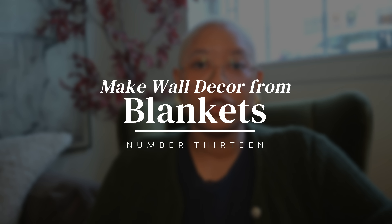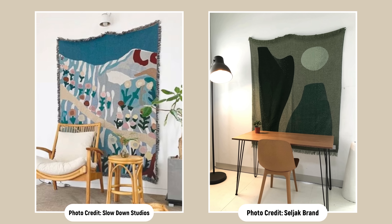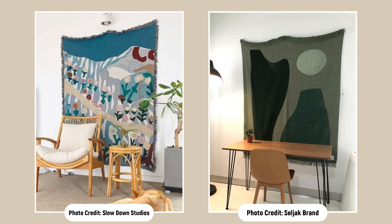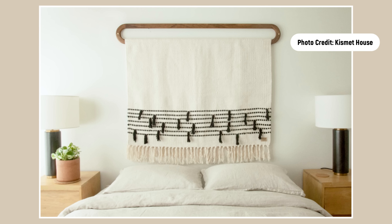Something I really like to do is use cuter blankets as wall decor. Buy blankets with a fun pattern that looks like a piece of art, then hang them on the wall — use a nail to hang them like a towel, or use curtain hardware to hang them like a tapestry. However it speaks to you is how you can hang it.